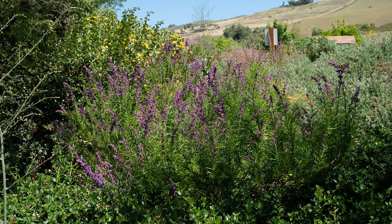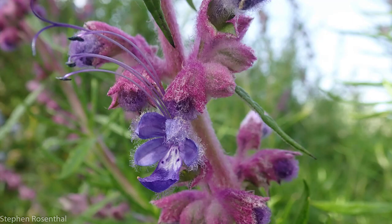This is a woolly blue curls, one of the prettiest plants that I know of. Here's a close-up to show what I mean. The only problem is I can't show you how it smells, which is wonderful.